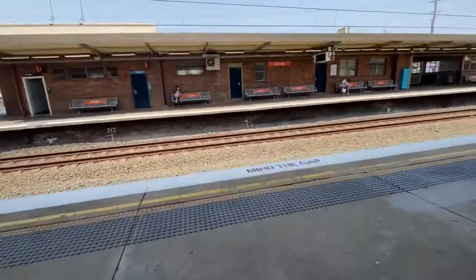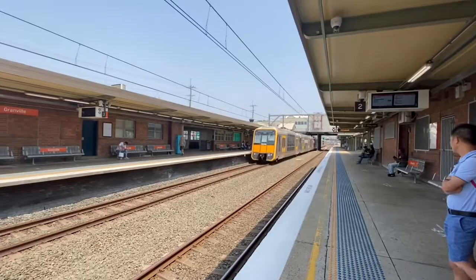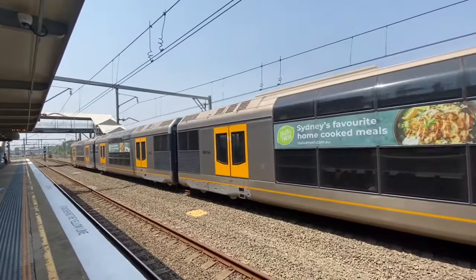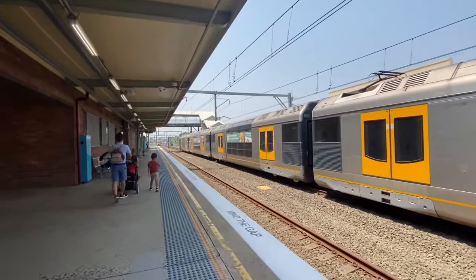We've got a Tangara arriving into platform number three. It is a Lindfield service. T81 is the front four cars for this service. The rear four cars I believe are T100, and I believe it is XT132. It is an off-sector motor. And we've got a Penrith service arriving into platform number two — A57.